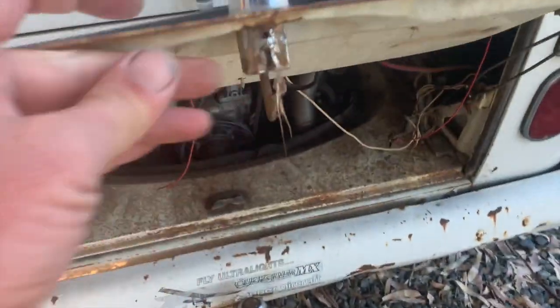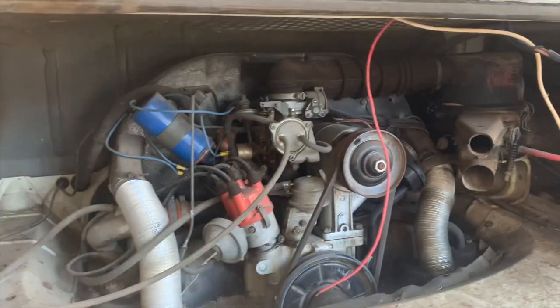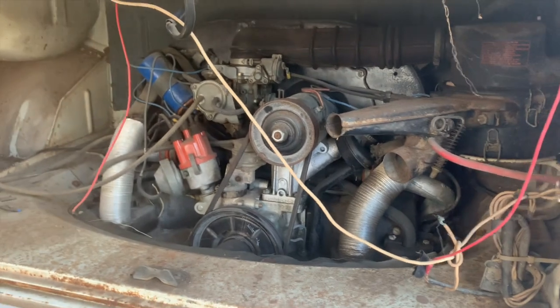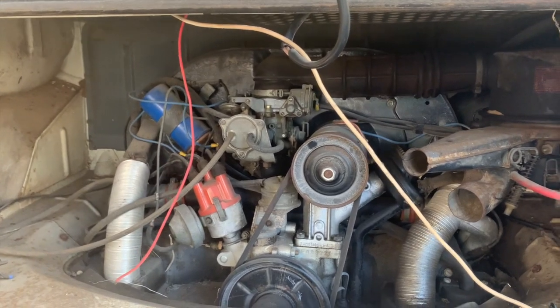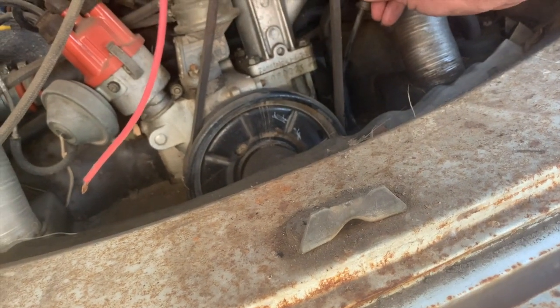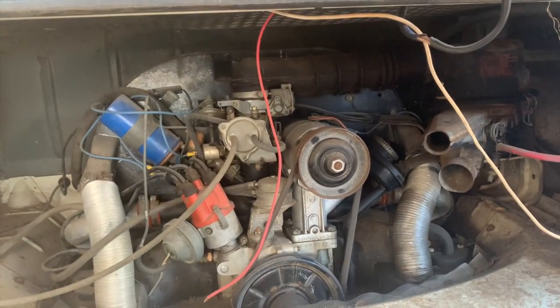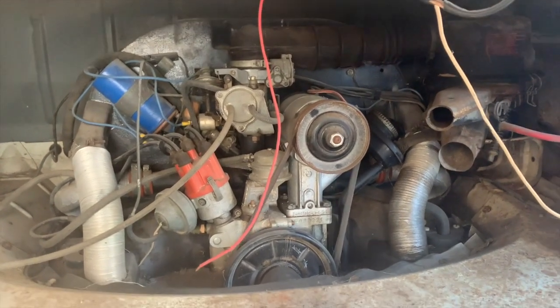Mechanically, I was told this engine was rebuilt, and we have receipts showing it was rebuilt in 1999 — it's been sitting ever since. There's some funky wiring to clean through, and obviously the fuel system needs to be gone through. I haven't tried to turn the engine yet, but it looks like it's got oil in it, and my experience with old VWs is that they will usually run to some level. It's going to be a fun one to revive and drive.